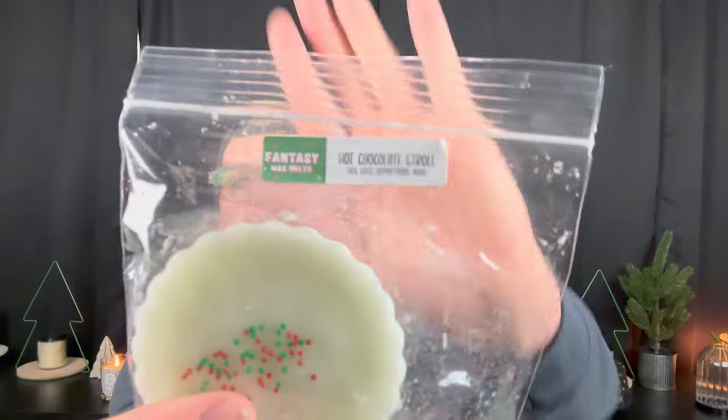Next we have Hot Chocolate Stroll — hot cocoa and peppermint mallow. Who doesn't love hot chocolate with peppermint? It smells like super creamy, milky hot chocolate, gooey marshmallow, and a hint of a peppermint stick. You definitely can smell the peppermint — if you don't like peppermint, you won't love this. It's definitely peppermint, and it smells divine.